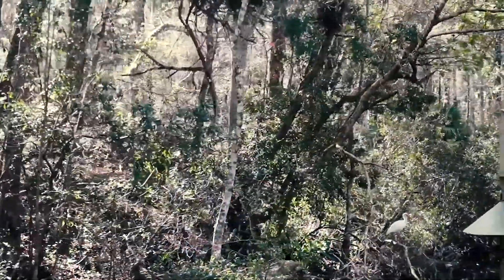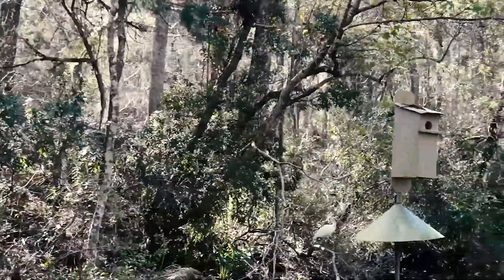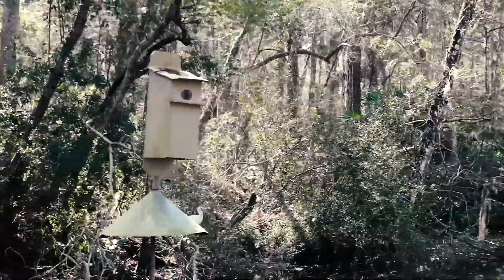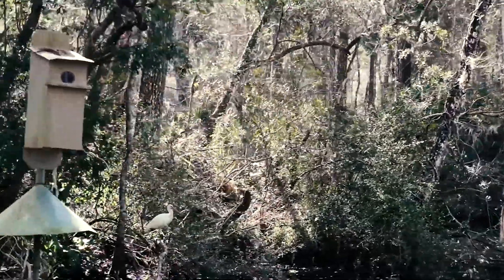Here's a little successful birdwatching. I'm terrible at picking up birds, but I think this bird is a heron — though don't quote me on that.